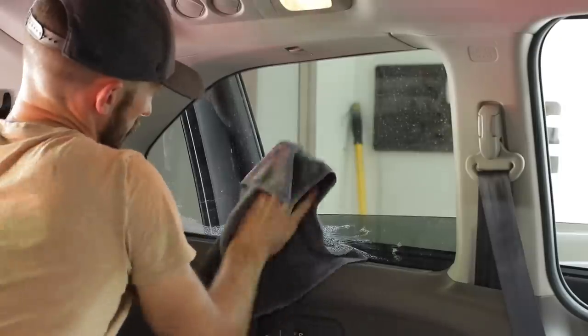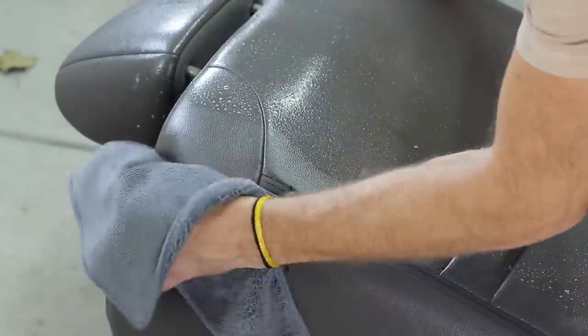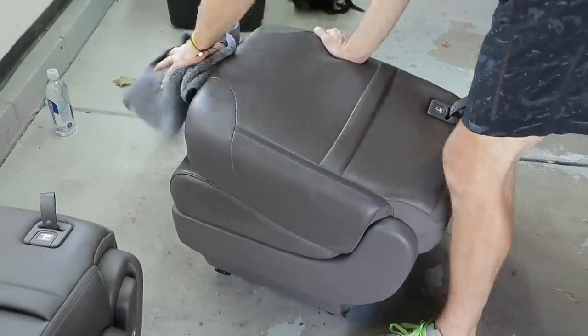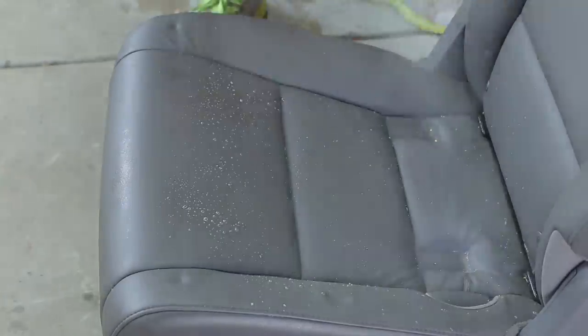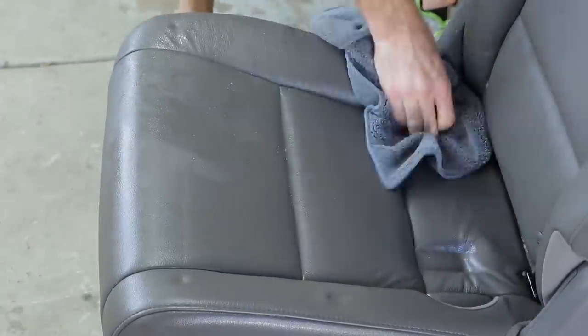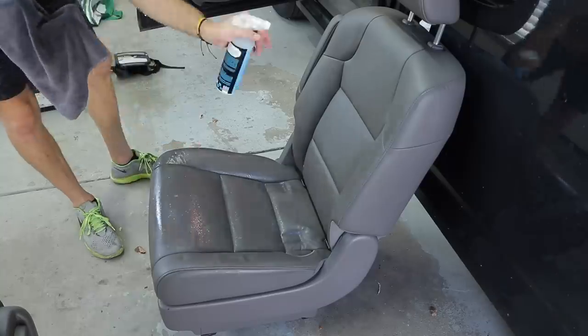After finishing the last windows in the back, it's time to clean those captain's seats with the blue ice cream or whatever that goo was. I'm using my all-purpose cleaner followed by Chemical Guys Silk Shine as the protectant. This works really well for leather seats that aren't cracked or destroyed yet — the Silk Shine does a good job moisturizing them and keeping them soft.